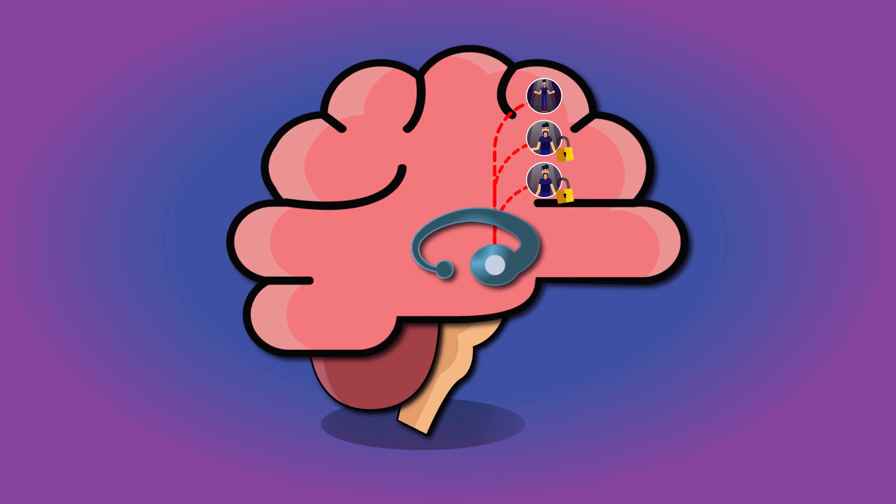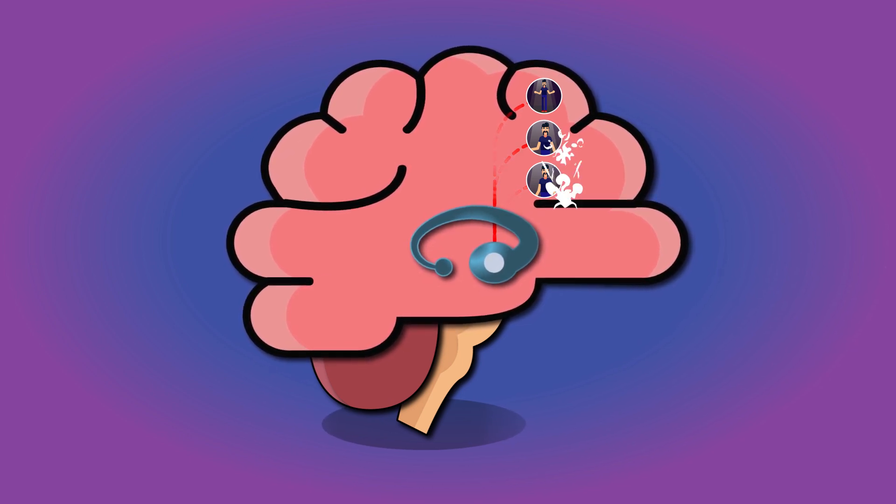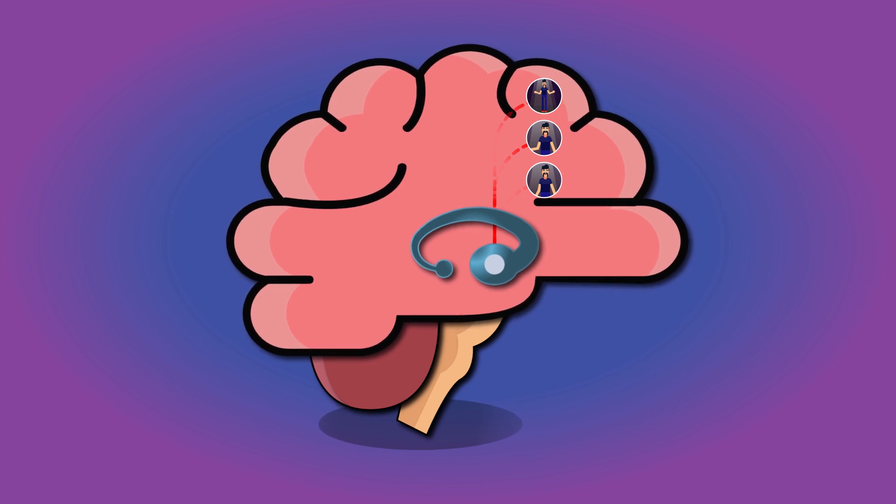In Huntington's disease, neurons in the indirect pathway are decayed. Therefore, the brain loses the ability to switch off the motor patterns. This results in uncontrollable movements such as chorea.